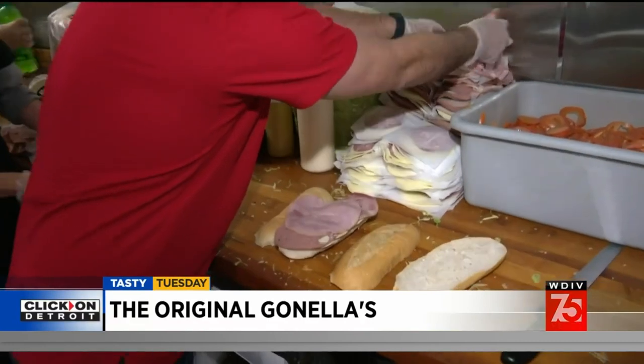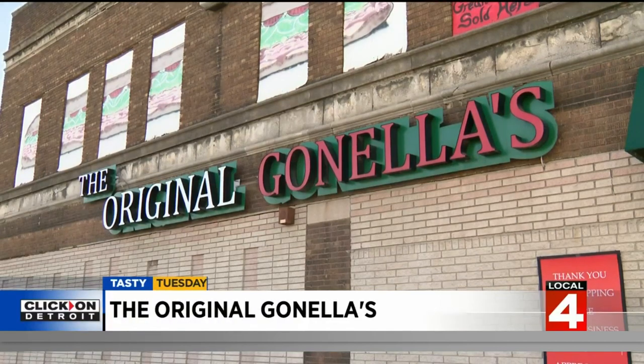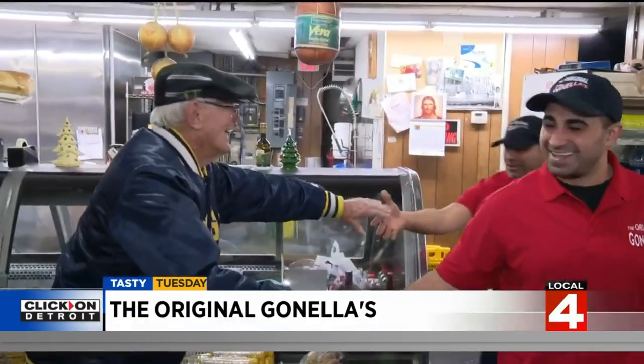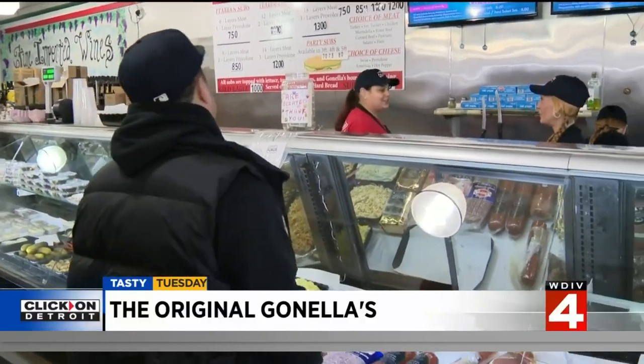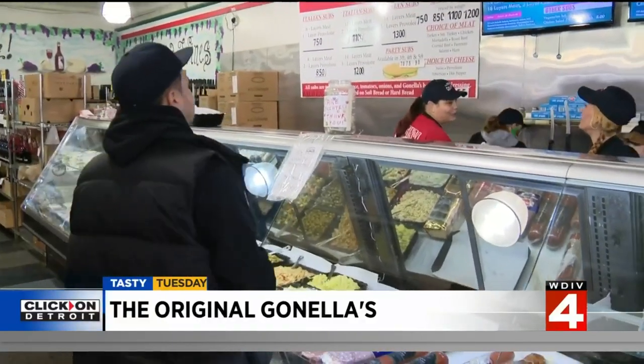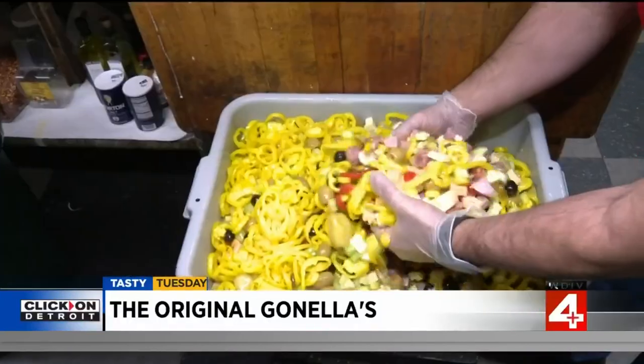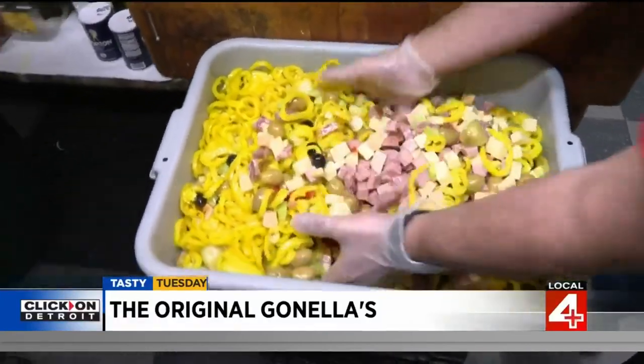Ginella's is mainly known for one thing — it's an Italian deli that specializes in Italian sandwiches. The original Ginella's is downtown Detroit, and a loyal and growing fan base has built a second deli now open in Redford. The family has owned the original Ginella's for over 35 years, and the store has been around for nearly 100 years. Delone and Dior Haney are running things now and believe the secret to sub success is sustained freshness.